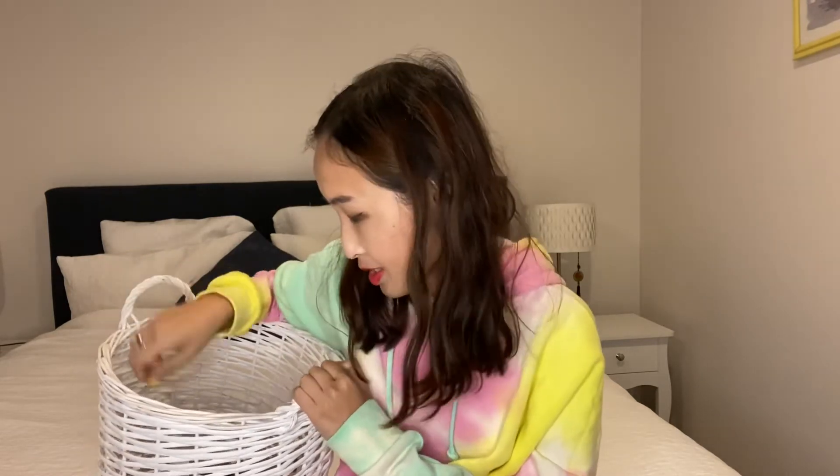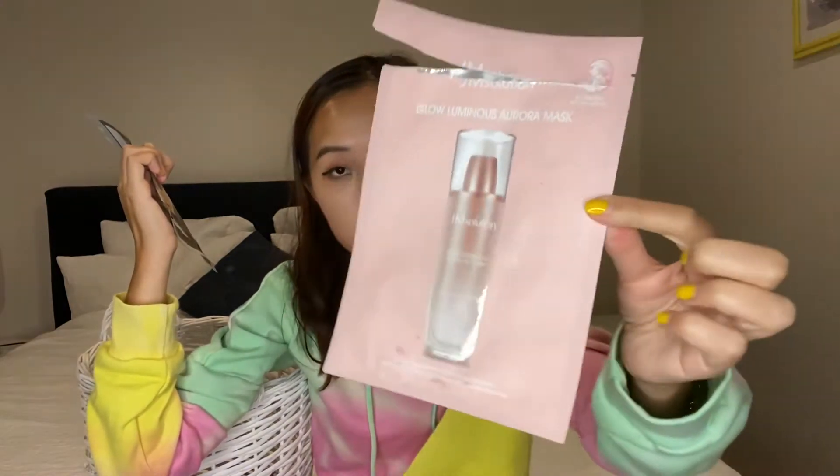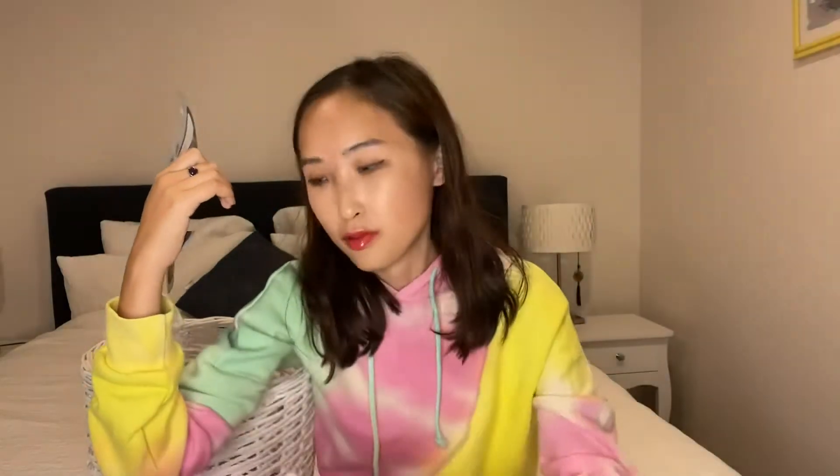I have more masks — this one is the JM Solution Glow Luminous Aurora Mask. It's a bit too creamy for me. I still used it, but I use it in the bath rather than on the bed because it drips and gets messy.